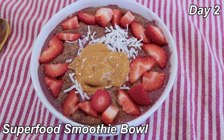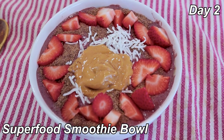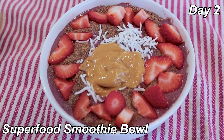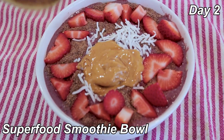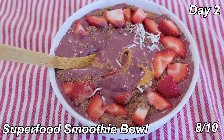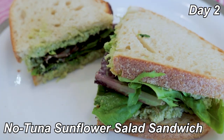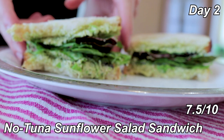Breakfast is the superfood smoothie bowl. I customized it a little — I used a frozen berry mix and a whole frozen banana instead of half. For toppings, I did flaxseed, coconut, and strawberries, and then peanut butter is part of the recipe. 8 out of 10. Lunch is some leftovers — the no-tuna sunflower salad on some toasted sourdough with some salad greens. The mix is a couple days old, so it's not as flavorful, but it's still good. I'll give it 7.5 out of 10.